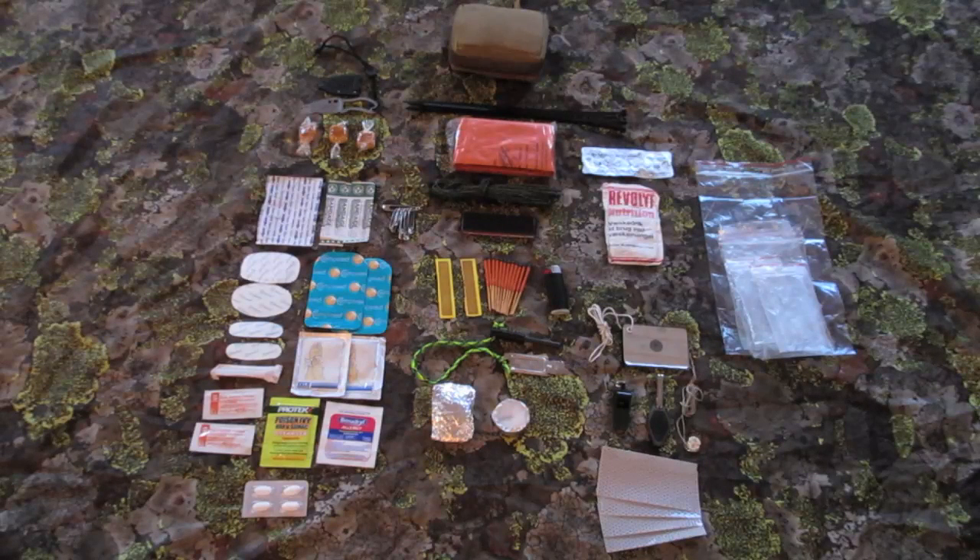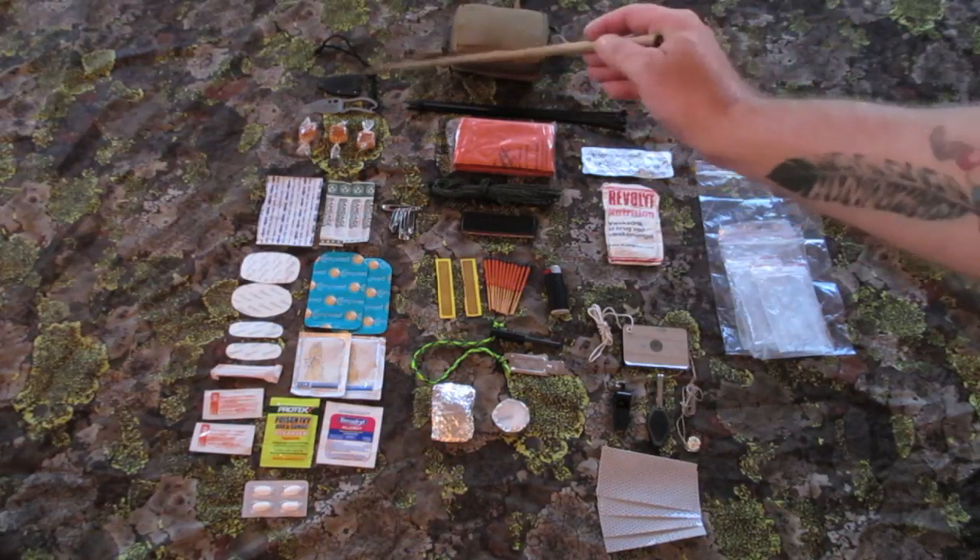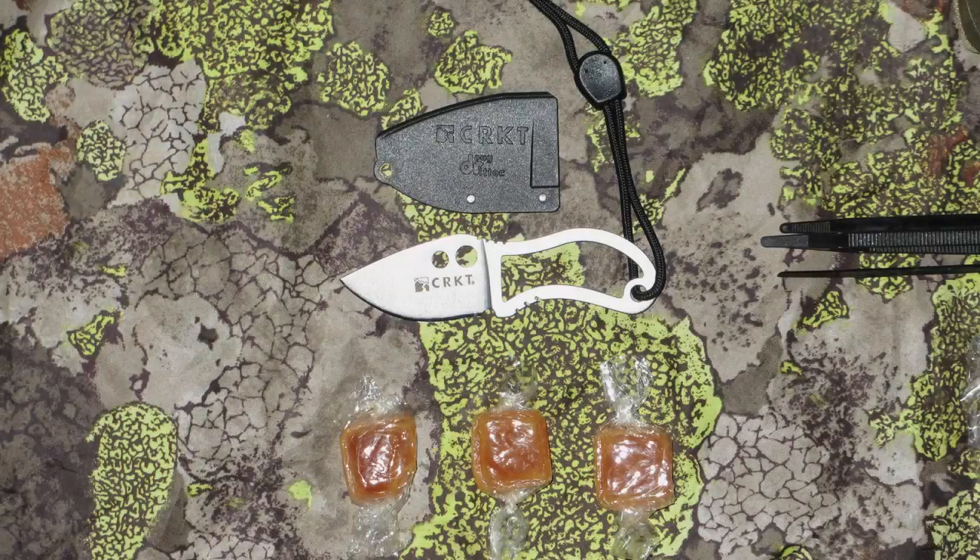The kit laid out here is divided up into 6 subjects. The survival psychology part up here with a small CRKT knife and 3 pieces of candy.